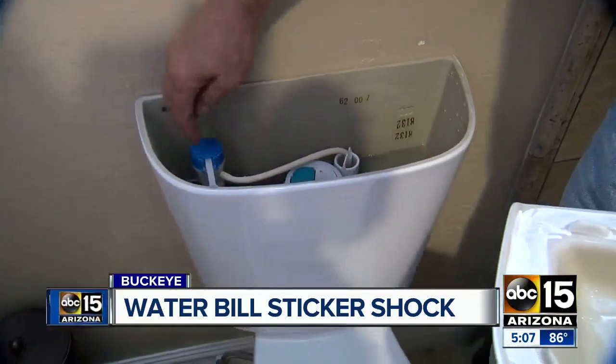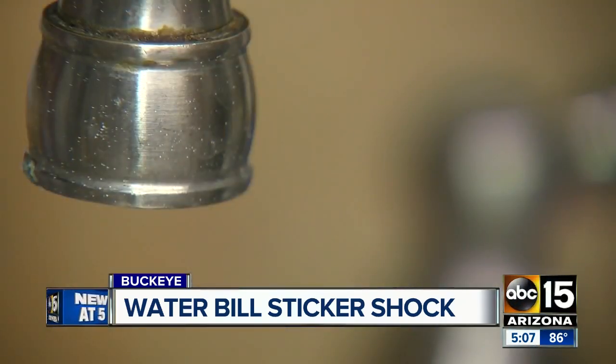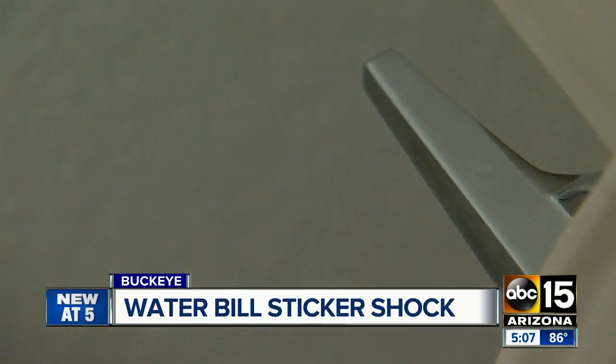He also points to the overflow tube — is the water level continuing over the top of the tube? Most of the time, if it's not a leak, the problem may lie in your toilet tank. As Kramer puts it: 'You can get a bad toilet and it'll give you one heck of a bill.'